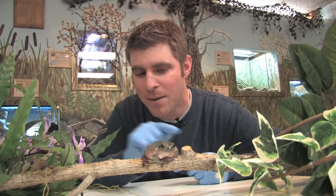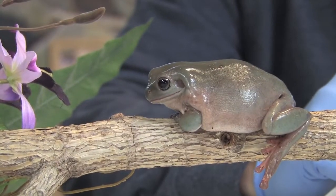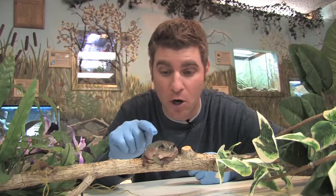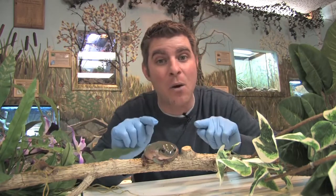I wear these gloves to protect her because that skin is so delicate. Now, like all amphibians, she breathes through that skin, so it's really important to her. In fact, it's so important that if there's a toxin in the air — something bad in the air — and she breathes it in through that skin, she can get really sick and die.